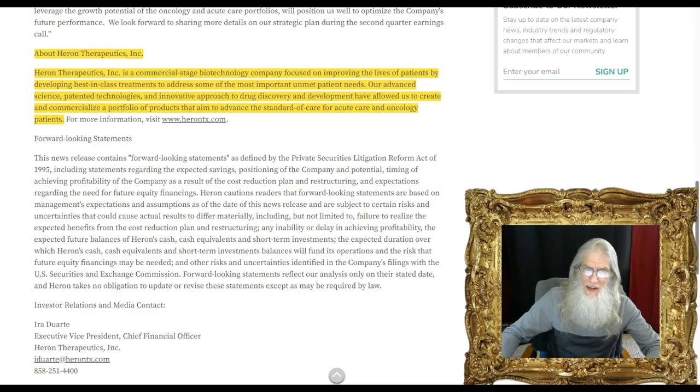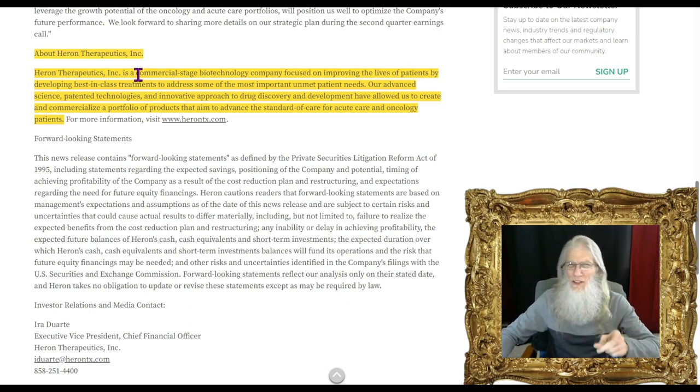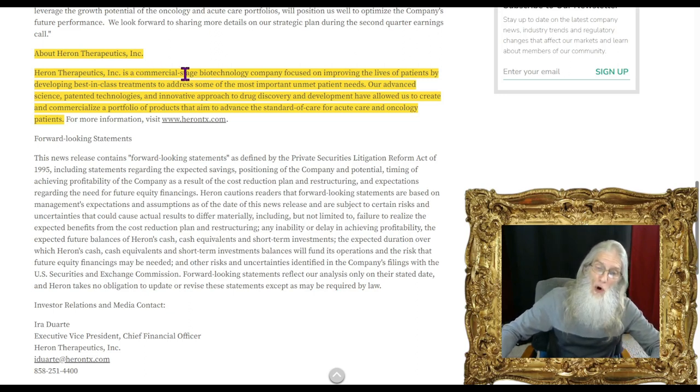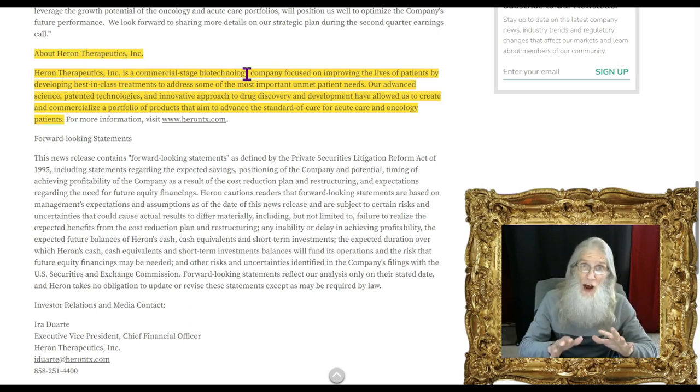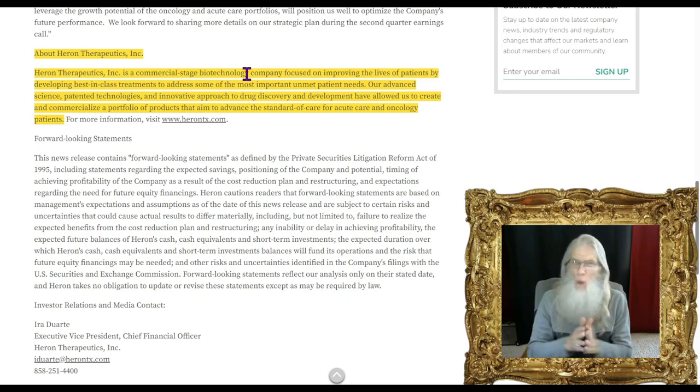What does this company do? They are a commercial-stage biotechnology company — and let's just stop right there. That is an important difference. These are the sort of biotech companies I like to trade, because of that word: commercial stage. This means they're already selling medications, they've been through phase trials, and they're making money. We don't have to wait through years of research and development.